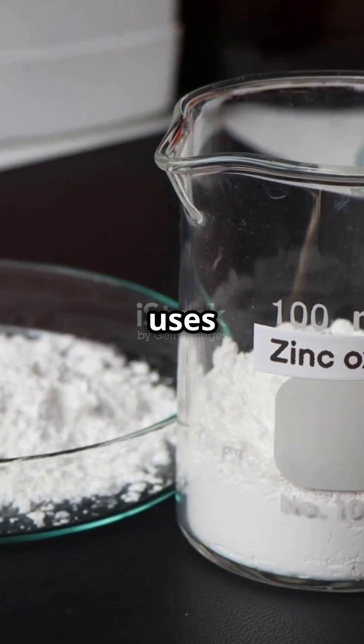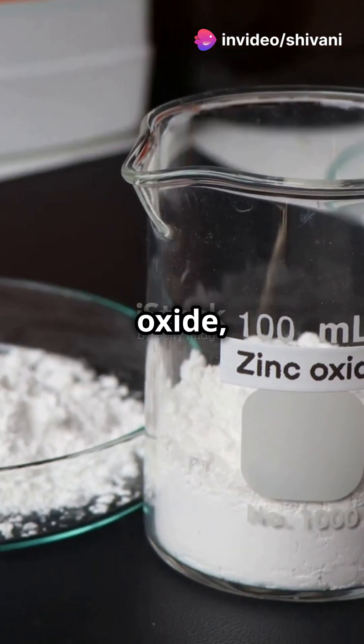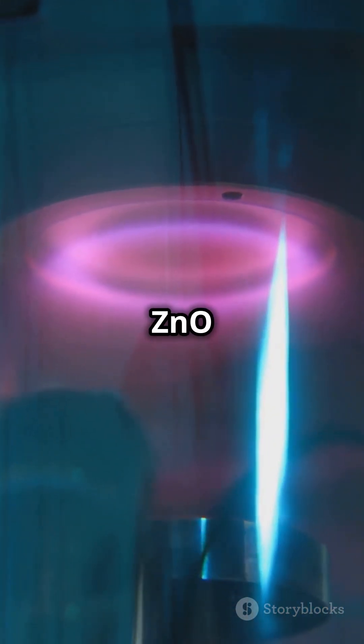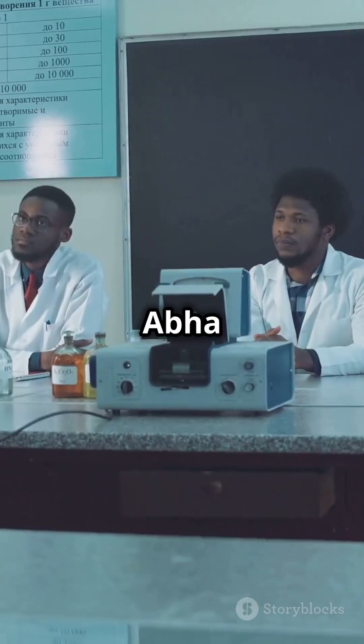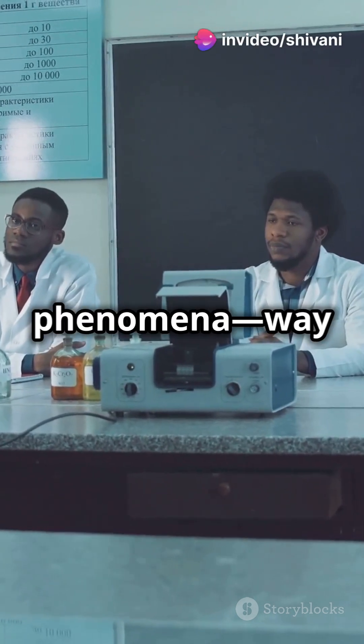This innovation uses zinc oxide nanorods on a transparent base called fluorine-doped tin oxide, or FTO. FTO lets light shine through to the ZnO nanorods, charging the supercapacitor effortlessly.